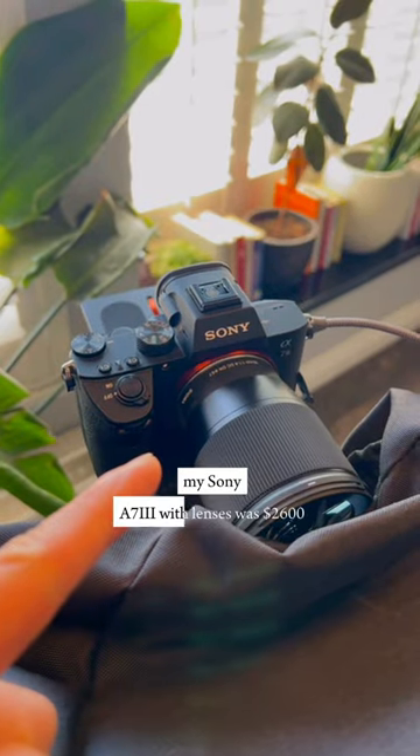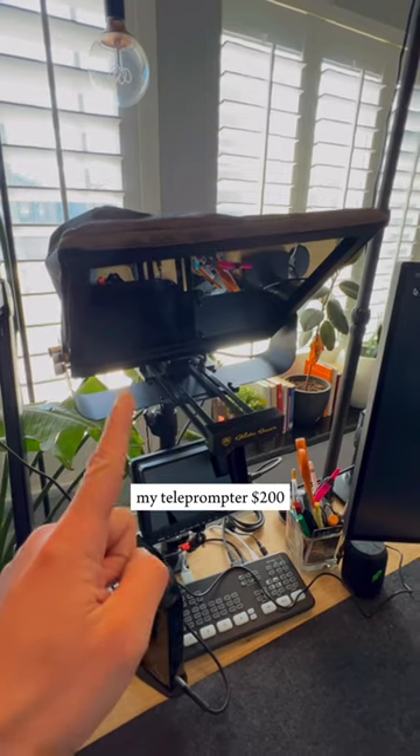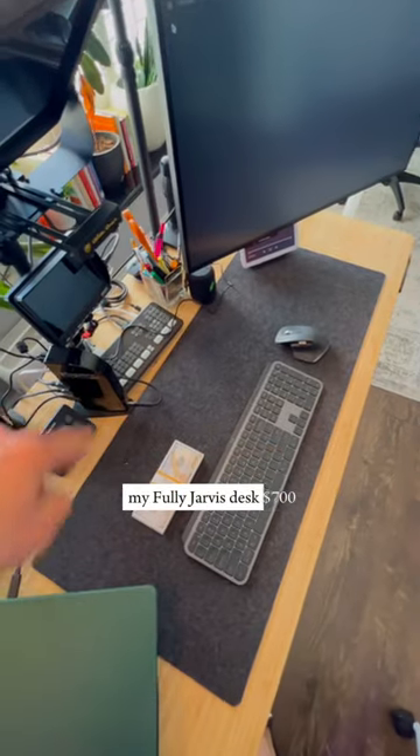My Sony a7 III with lenses was $2,600. My teleprompter, $200. My Fuli Jarvis desk, $700.